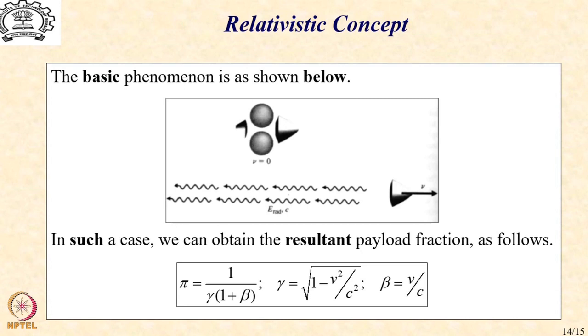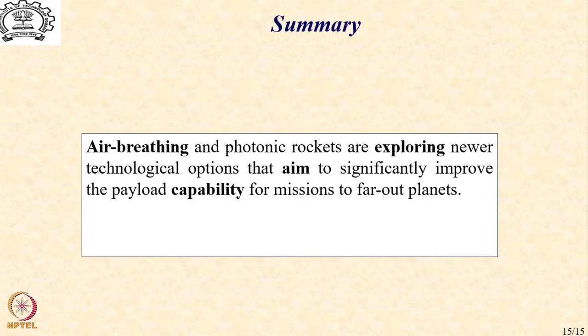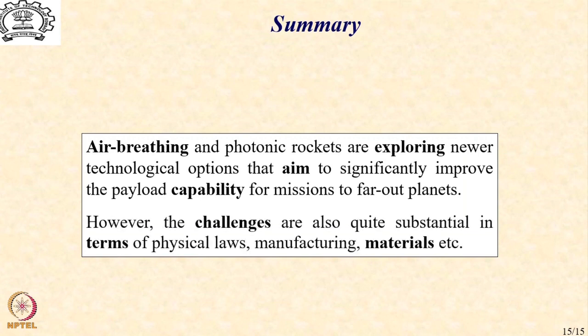However, at lower velocities — say one-hundredth or one-thousandth of the speed of light — you can still generate a decent velocity for a decent mass fraction. To summarize, air breathing and photonic rockets are exploring newer frontiers of technological options that aim to significantly improve payload capability for missions to far-out planets. However, challenges are also quite substantial in terms of physical laws, manufacturing, and materials.